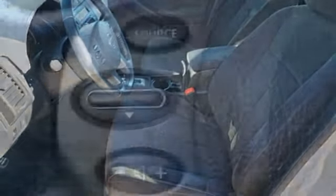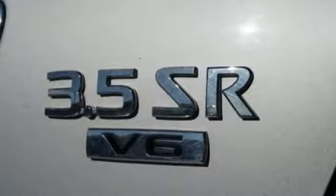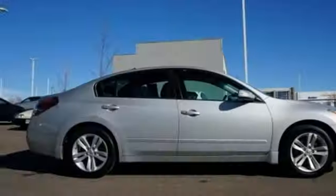Continuously variable automatic transmission, aluminum wheels, sports suspension, and an intelligent key. If you've been waiting for the perfect time for a test drive,